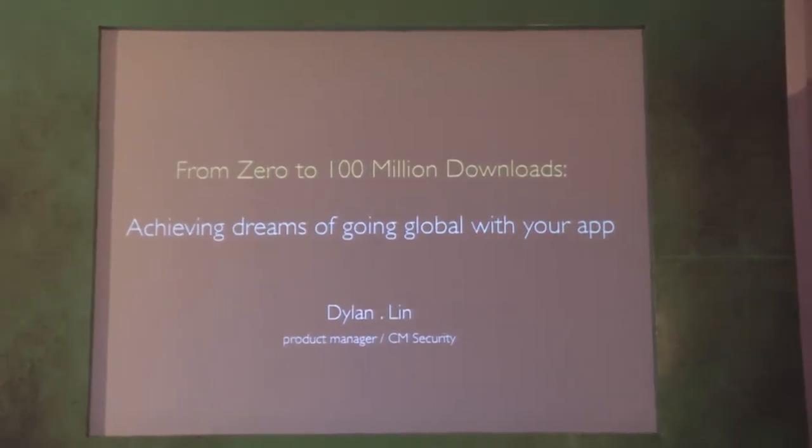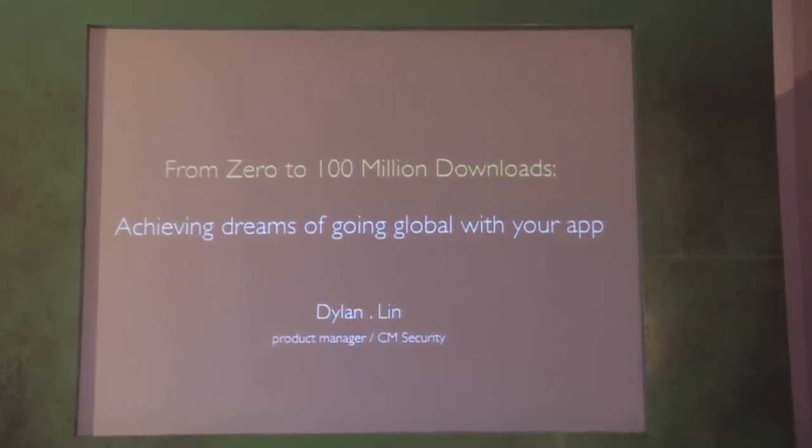Good day everyone. I'm Dylan Lin. I'm product manager at Cheetah Mobile and I'm in charge of CM Security App.